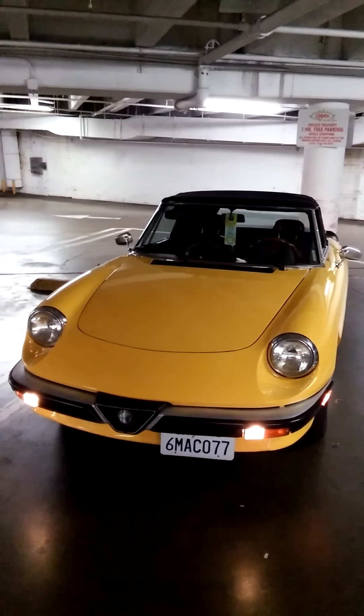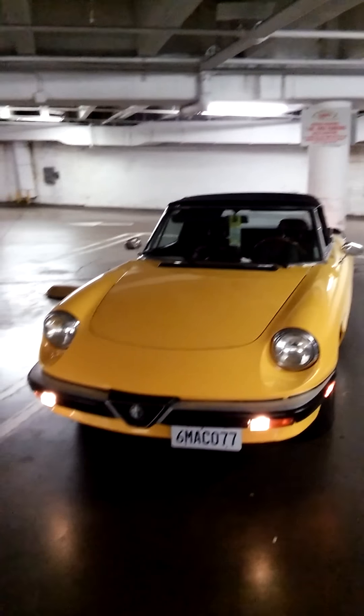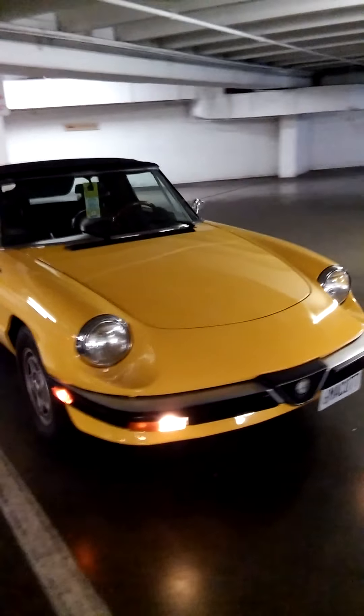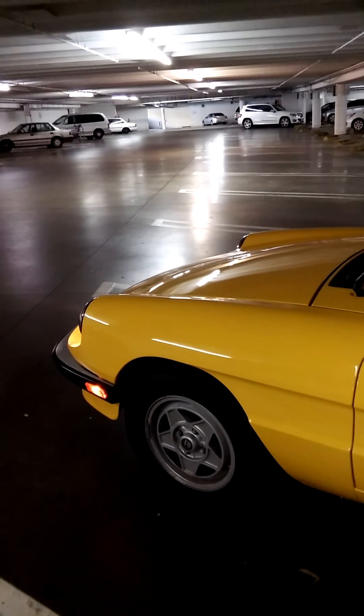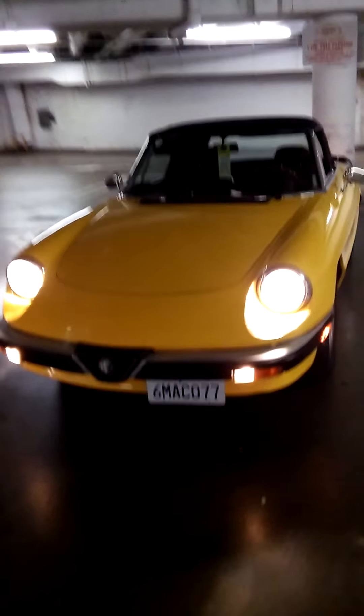I just want to show you that everything in the car works — everything that prevents you from getting a ticket. I brought it here to this garage at Rob's just to show you. You can see it works: it's on low light on the front and in the back. Now I turned on the lights — the high lights — see, it works.